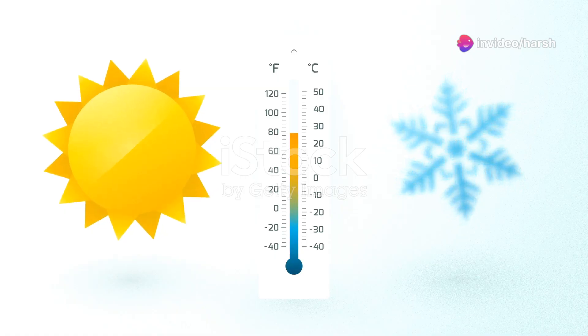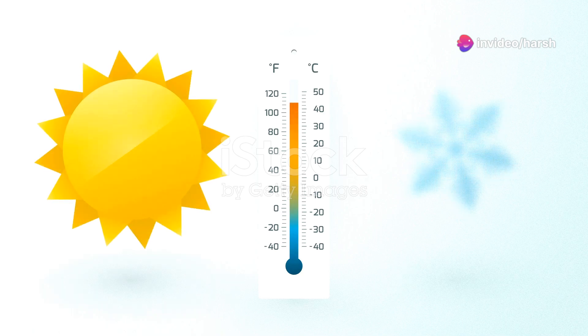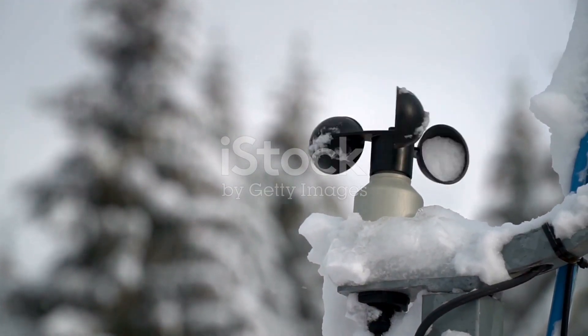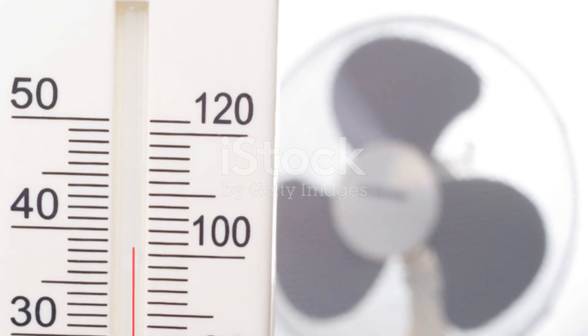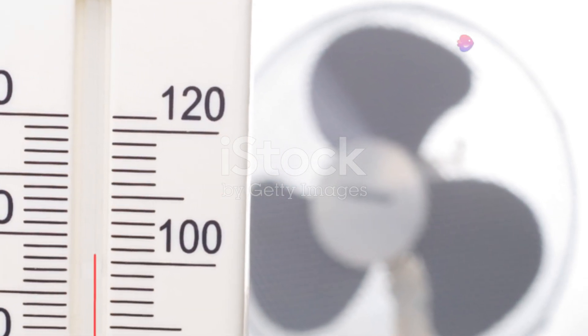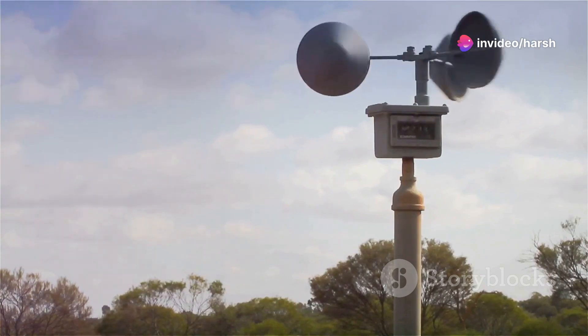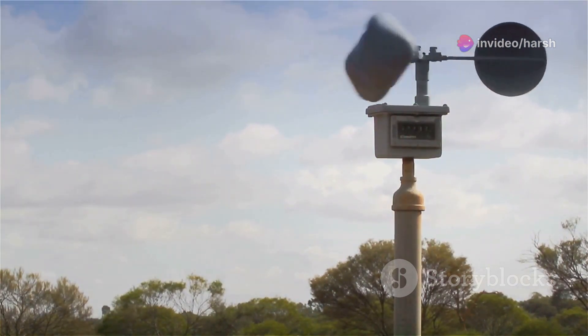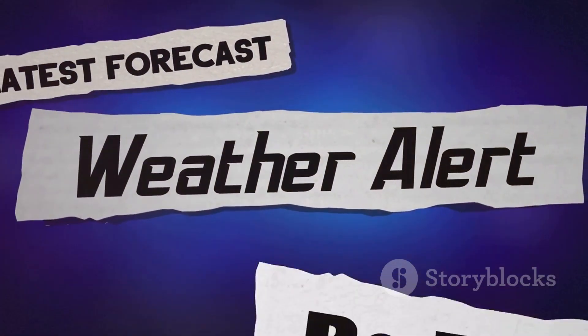The feels like temperature, also known as the wind chill factor or heat index, is calculated by the Bureau of Meteorology, or BOM, to provide an estimate of how the temperature actually feels to the human body. This takes into account factors like wind, humidity, and sometimes other atmospheric conditions. Here's how BOM typically calculates these indices.